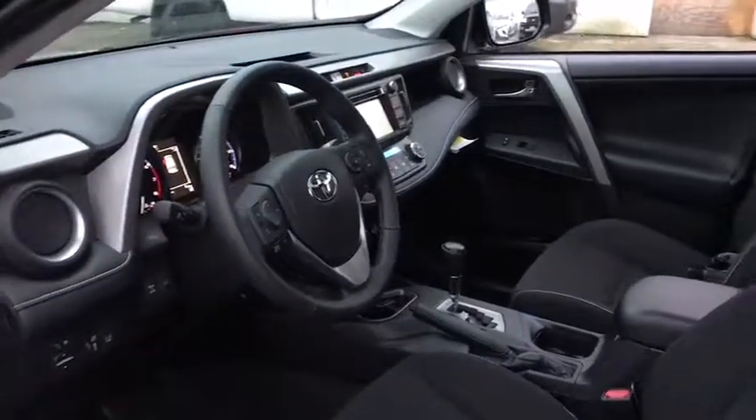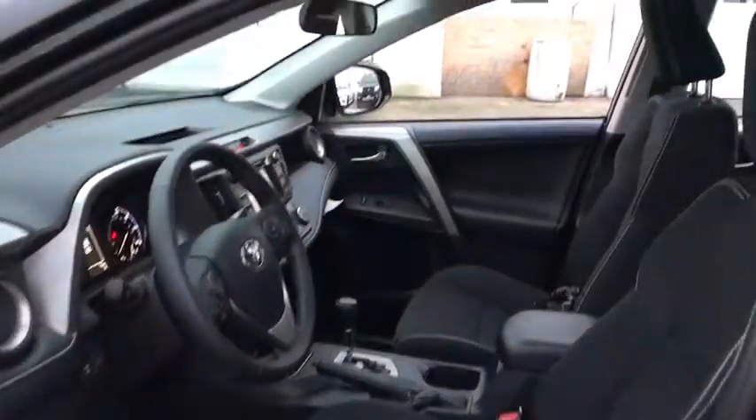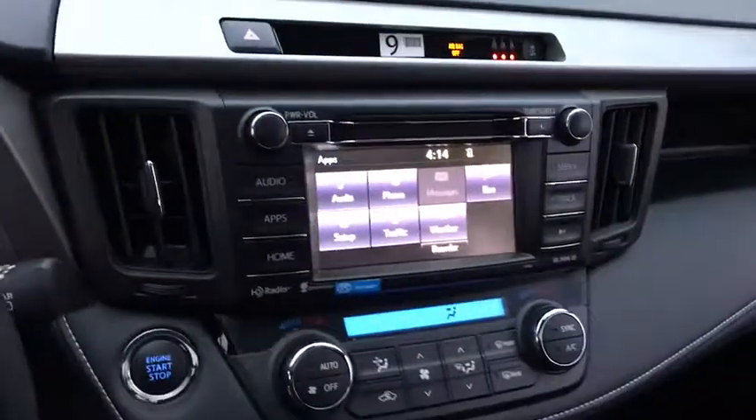Leather-wrapped steering wheel, Bluetooth, power steering, adjustable steering wheel, four-wheel disc brakes, cruise control, aluminum wheels, rear defrost, AM-FM stereo radio, climate control, fog lamps.